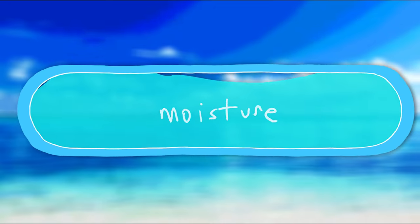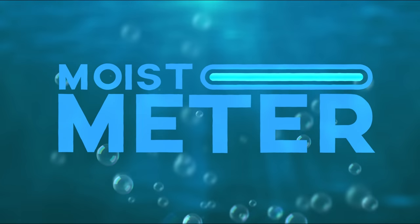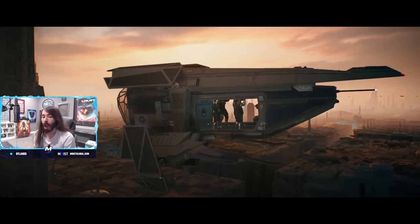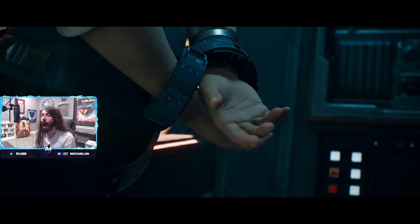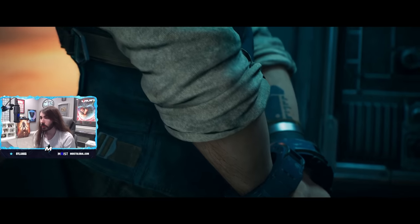Initiating moisture. Welcome to the Moist Meter. Today we're taking a look at Jedi Survivor. I'm sure you've all seen the headlines about how awful the game is due to performance problems.